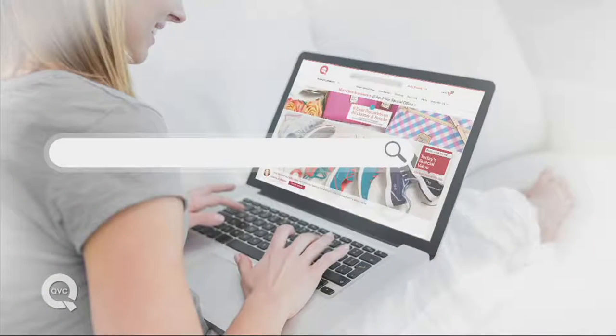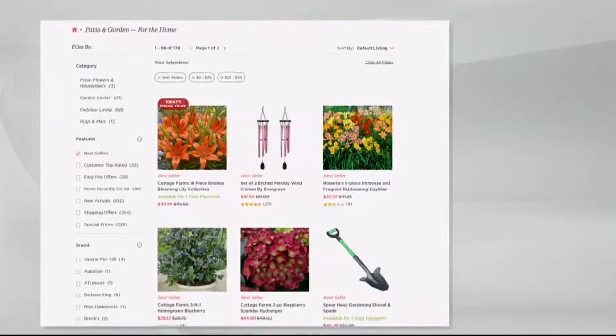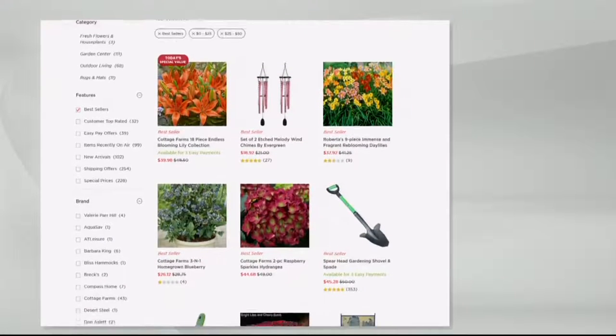If you go to QVC.com and search 'budget garden,' you're going to find a lot of cool gardening essentials under $50, one of which happens to have just been on the air.